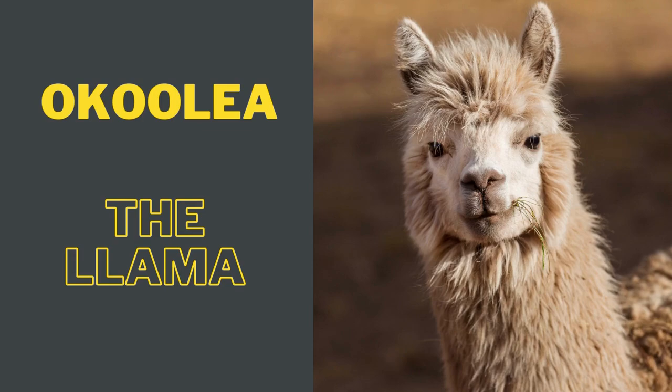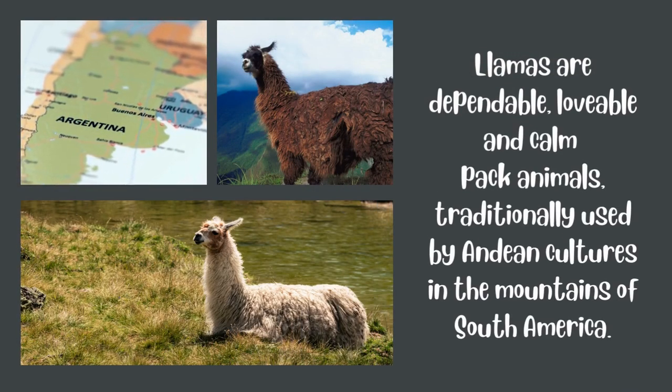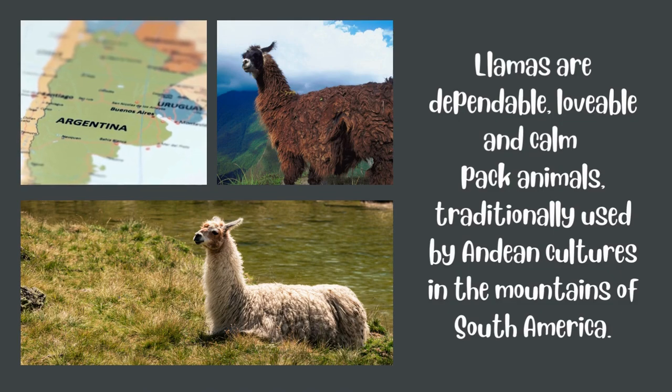Today on Okulia, we will be learning about the South American domesticated pet llama. Llamas are dependable, lovable, and compact animals traditionally used by Andean cultures.